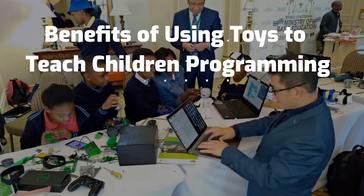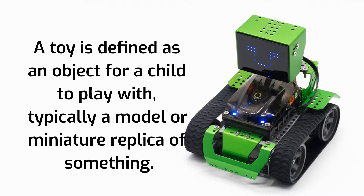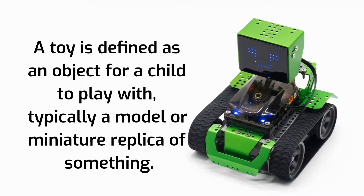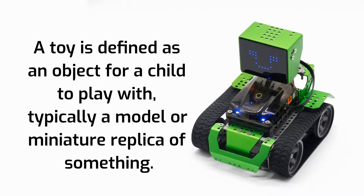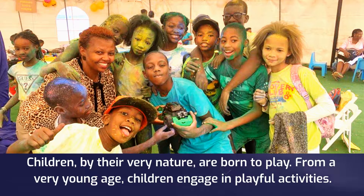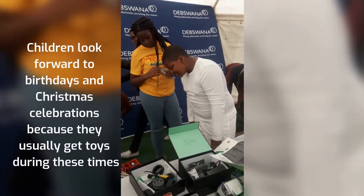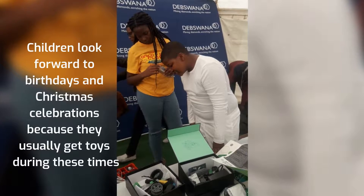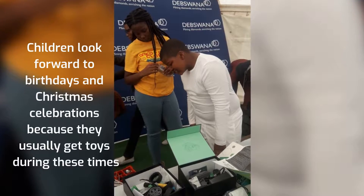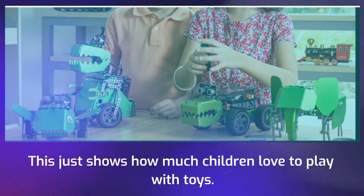Benefits of using toys to teach children programming. A toy is defined as an object for a child to play with, typically a model or miniature replica of something. Children, by their very nature, are born to play. From a very young age, children engage in playful activities. Children look forward to birthdays and Christmas celebrations because they usually get toys during these times. This just shows how much children love to play with toys.